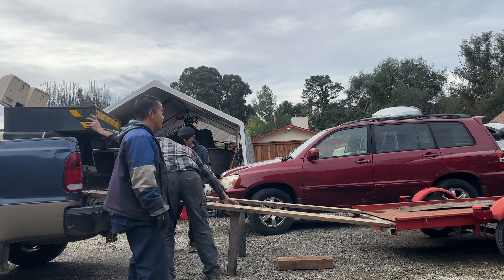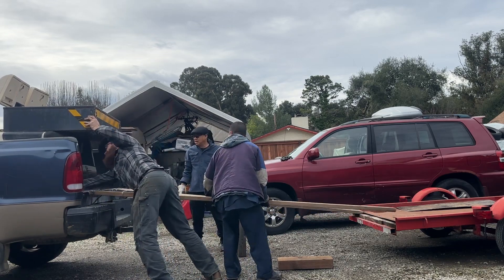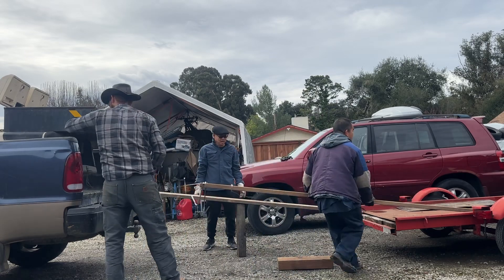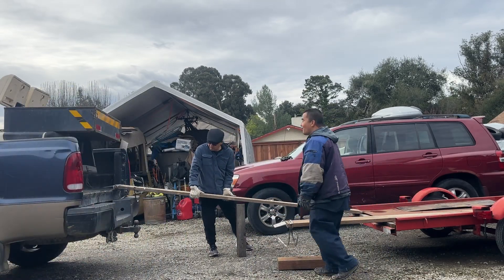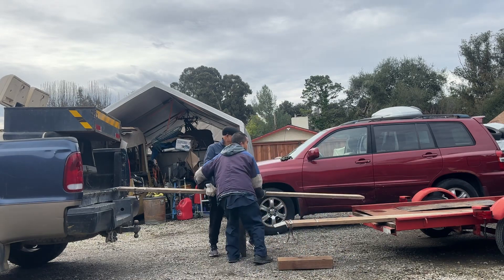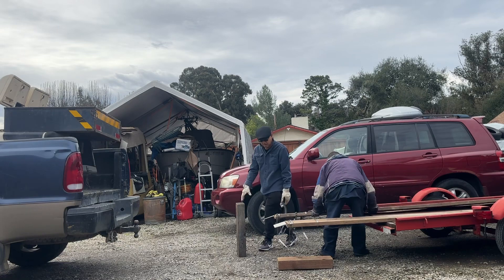Wow. Oh, that wasn't so bad. Wow. I knew these wraps were going to come in handy one day.